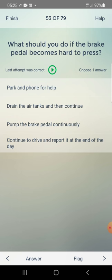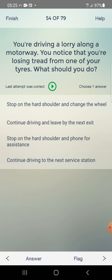What should you do if the brake pedal becomes hard to press? Answer: park and phone for help — first one.